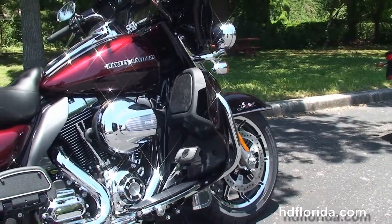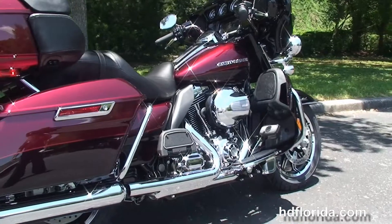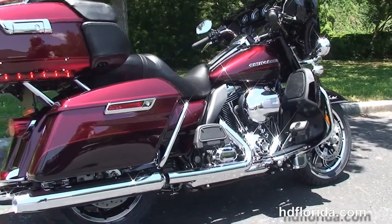The color matched lower fairings house the radiators and fans for the twin-cooled 103 cubic inch high-output Twin Cam engine with 6-speed transmission.